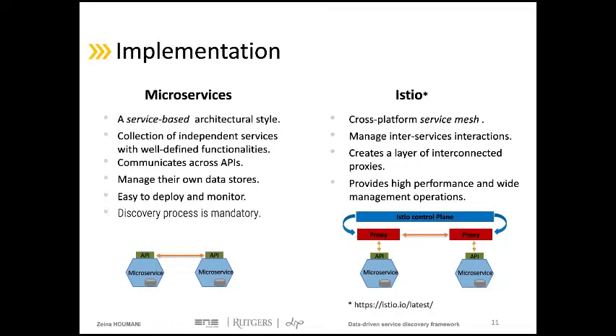Service Mesh is an infrastructure layer of interconnected proxies deployed next to the microservices. All communications between microservices pass through these proxies, which are responsible for translating, transmitting, and observing each network packet that flows to or from a microservice. These proxies are managed by a set of control services provided by Istio. We chose Istio due to its performance and extensible features highlighted in different studies, and because of its proxy servers that provide a wide set of possible management operations.